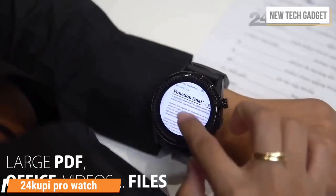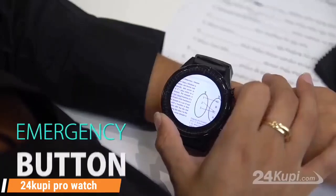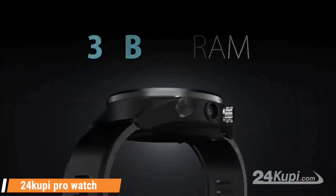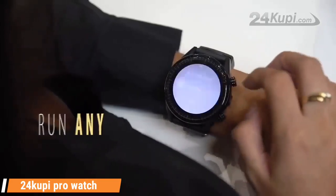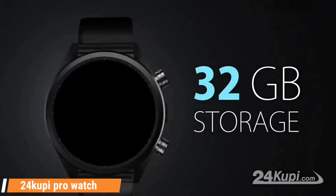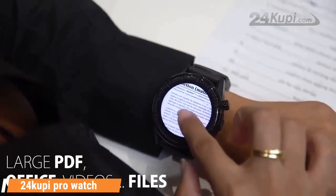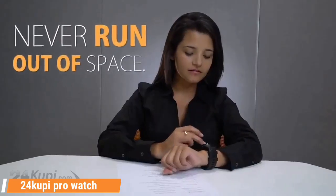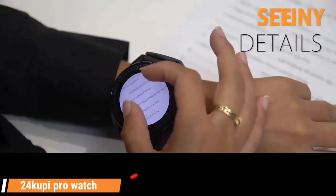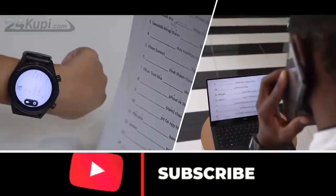Here you can see the Play Store just like Android, where you can download a lot of apps. It also has 3GB of RAM and a core processor which makes for great performance. There is also 32GB of internal storage in which you can store your essential files. At the same time, there is a small camera on the side which is 8 megapixels, so you can take crystal clear photos. This kind of gadget can help a lot for your study purpose.